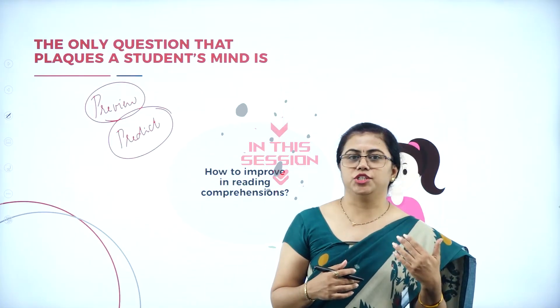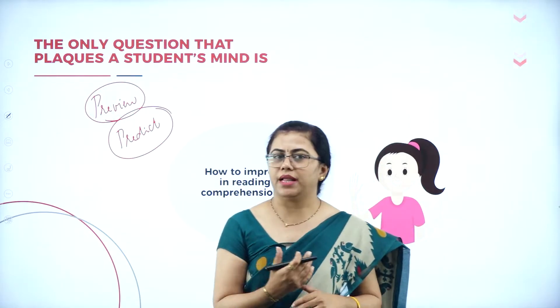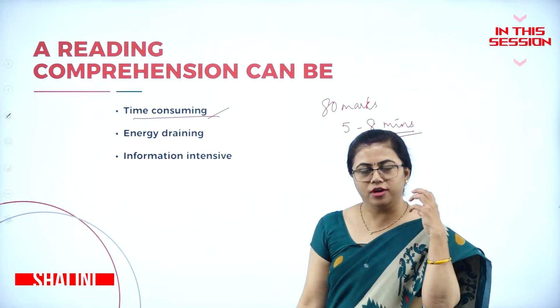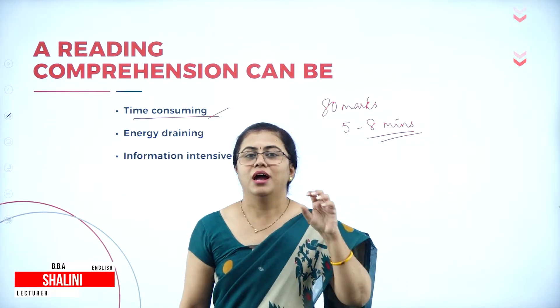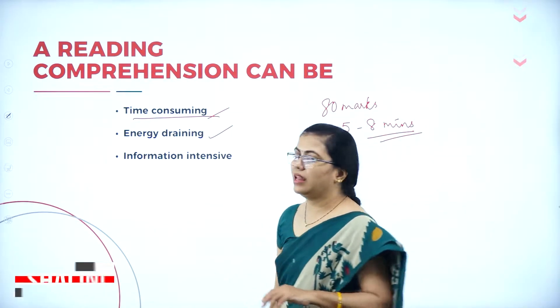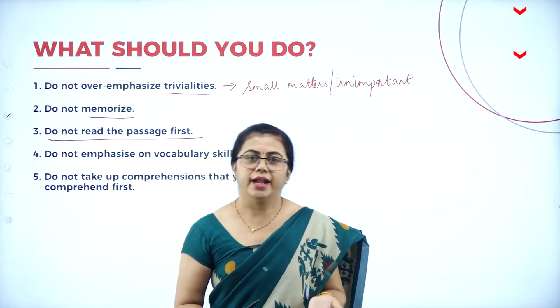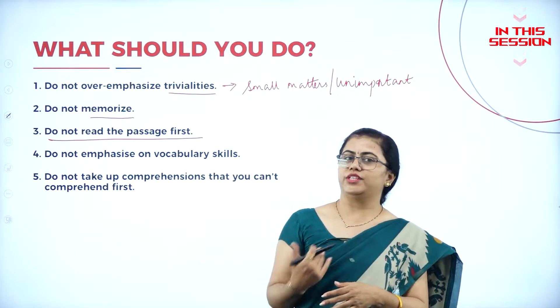When you look at the passage you may not be able to identify what it is, but with the title you can sometimes predict. Once when you put a lot of effort in order to understand just one and a half paragraphs, it is obviously energy draining. Even if you have the habit of reading the passage first, it is better you go to the questions first.